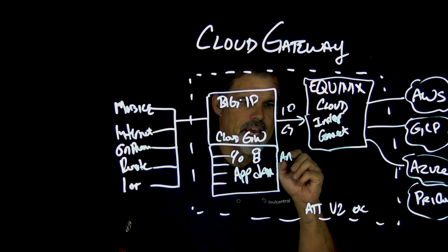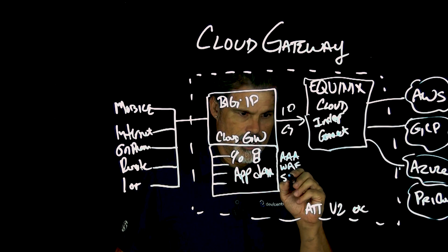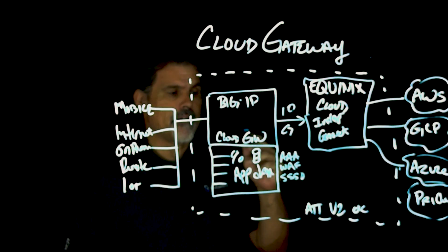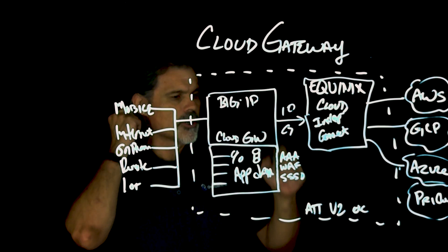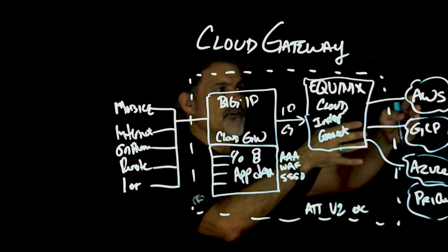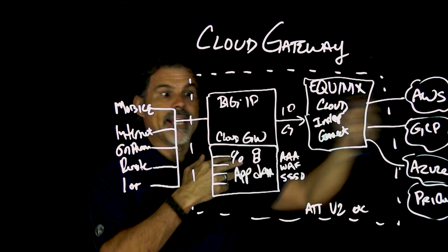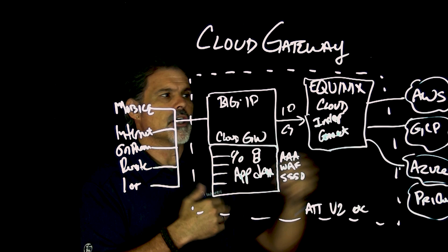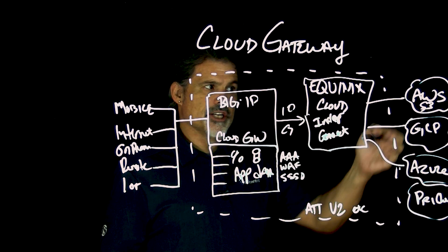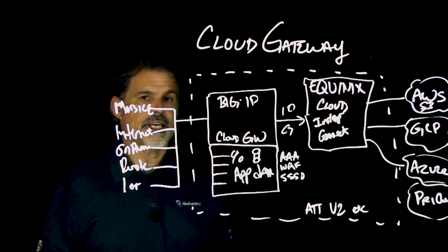So right here you can do things like authentication, a web application firewall. You can use SSL Orchestrator to decrypt and inspect traffic before passing it on through your inspection zone and other security inspection devices. You can manage all of your application services right here, and it's one single hop to your cloud deployments. You can manage and sync policies for consistency across clouds. Say you have storage in an S3 bucket in Amazon — you can pull that to build your site right here within the Equinix data center.